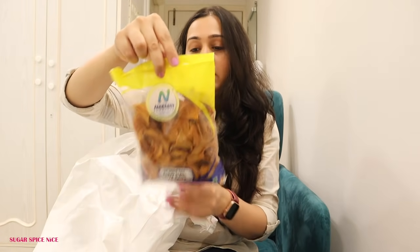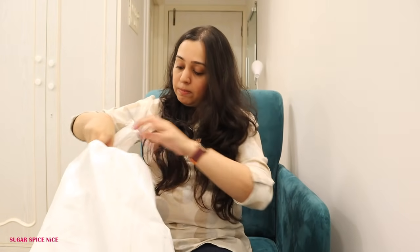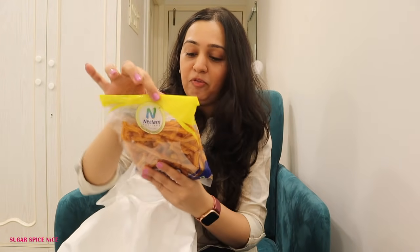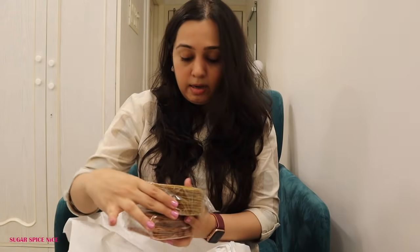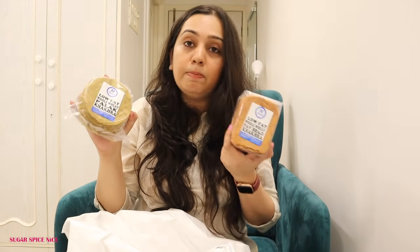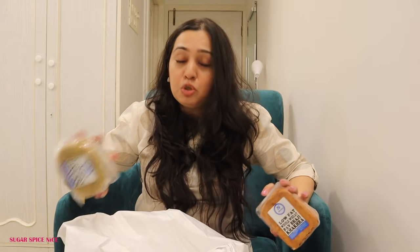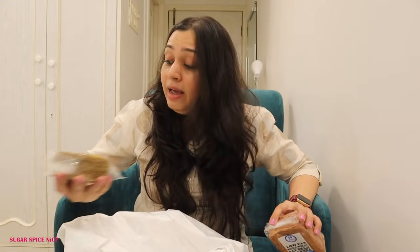I also got soya chips for ₹70 for 200g, tomato sticks — like broken chakli but tomato flavored — for ₹60 for 200g, and khakra in palak and pav bhaji flavors. They have so many versions: regular, low fat, whole wheat, non-wheat — there's just too much variety. That store is confusing as anything. As you can see, I ended up spending quite a bit there!